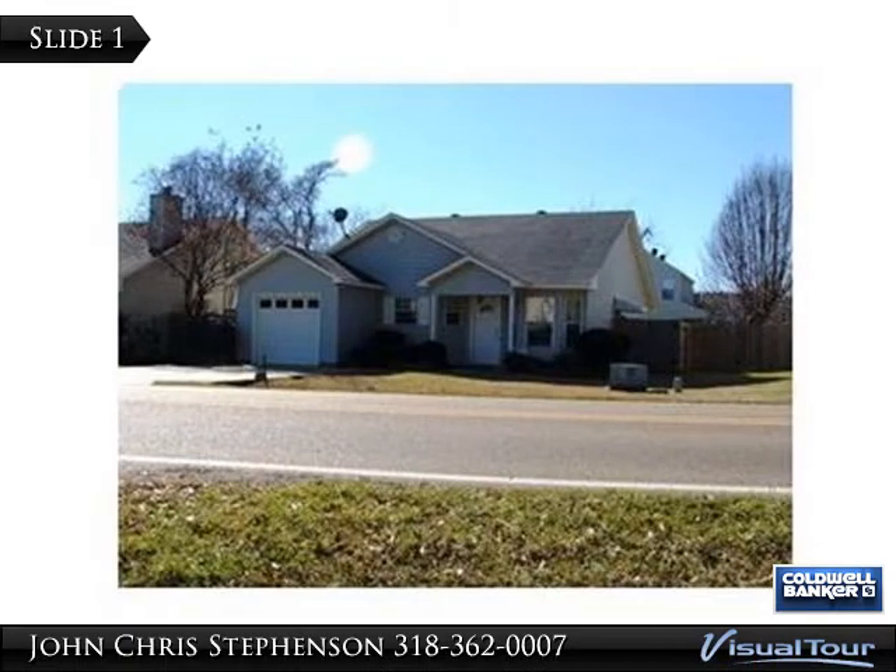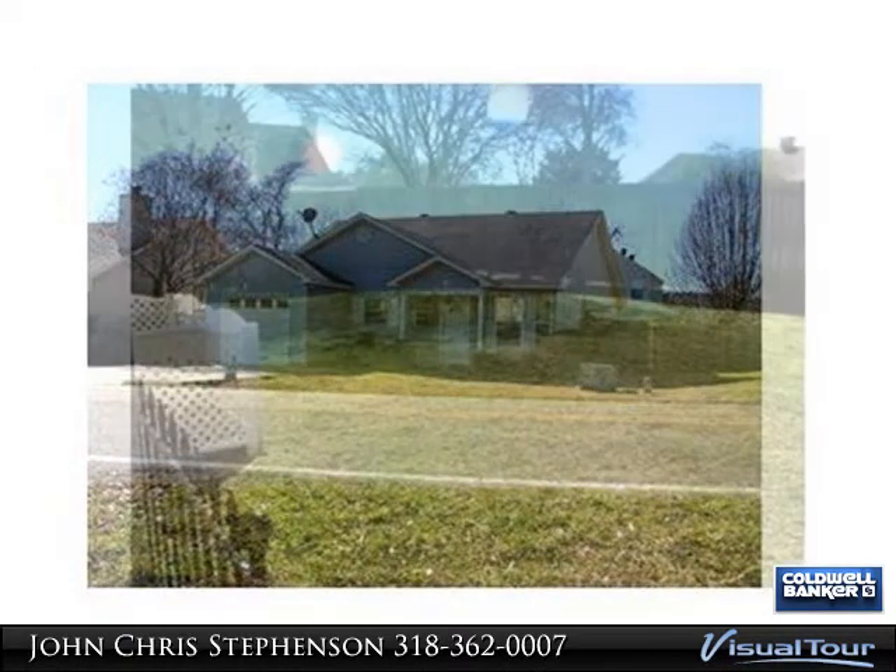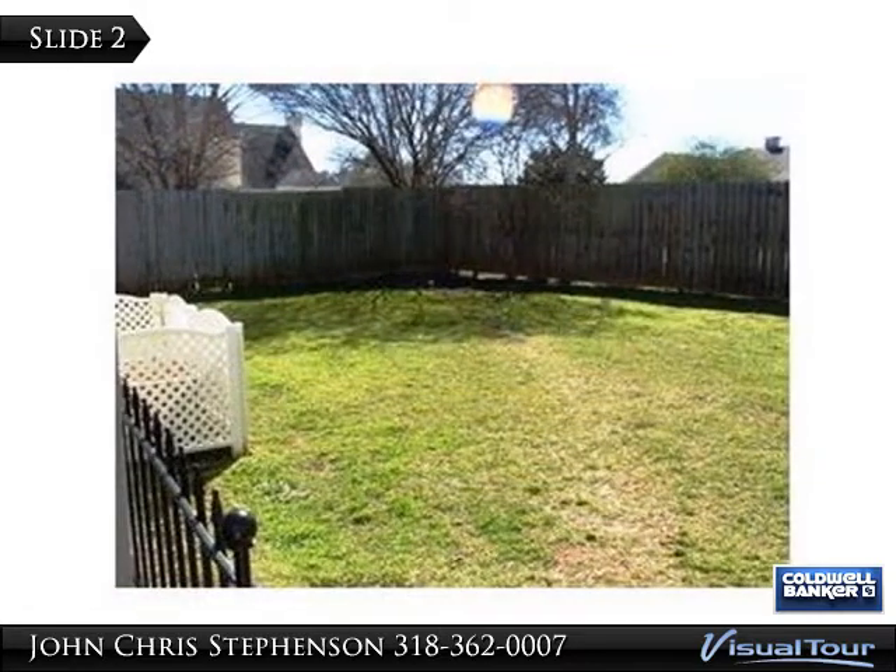Very nice 3 bedroom, 2 bath home with backyard fenced for privacy. Living room has corner gas log fireplace.